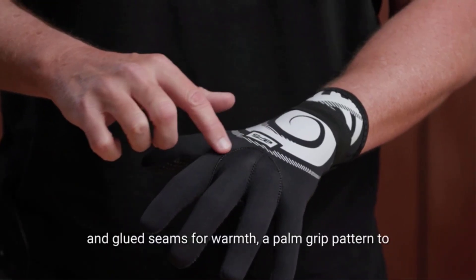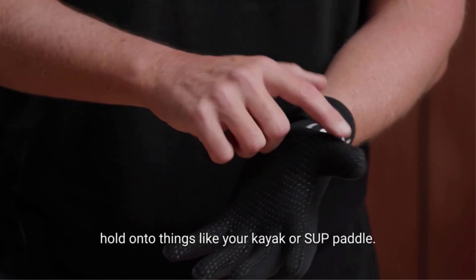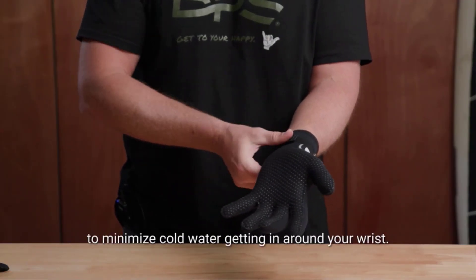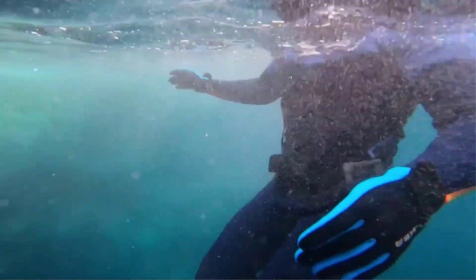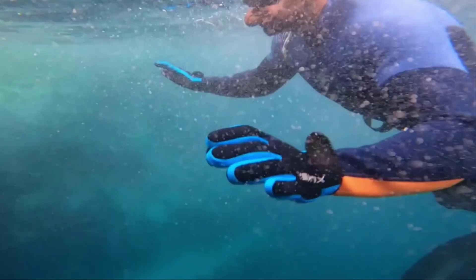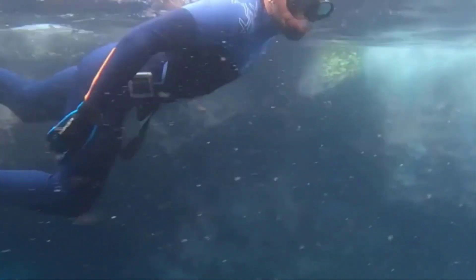When delving into the depths, a diver's best companion is a pair of wetsuit diving gloves. There are many products available to choose from, each with different characteristics, benefits, and prices. To help you make an informed decision, I did extensive research, read tons of reviews, and compiled a list of the best wetsuit diving gloves from reputable brands.